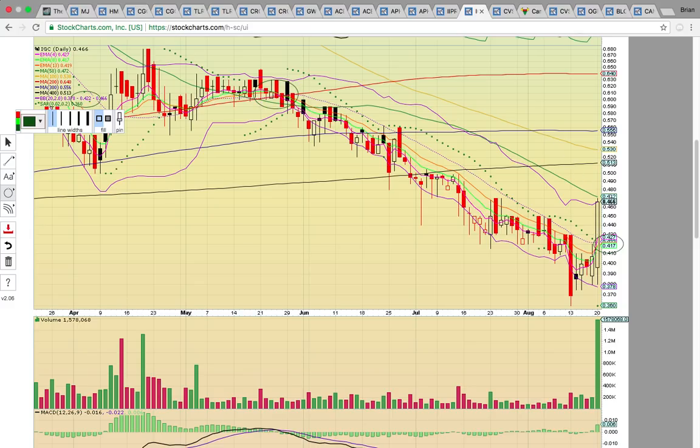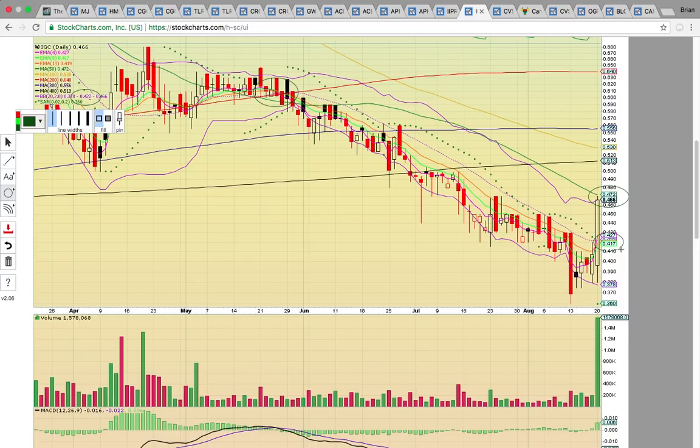If it can turn that level into support, a new uptrend could begin. It did run all the way up to that 50-day SMA at $0.57 — the green line. If it fails to break that level, it could come back down and test the middle Bollinger Band. If it gets above the 50-day SMA, look for a run up to the 400, 100, and 300-day SMA resistance zones between $0.51 and $0.56.